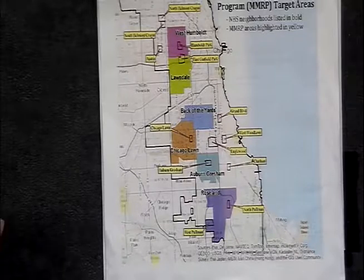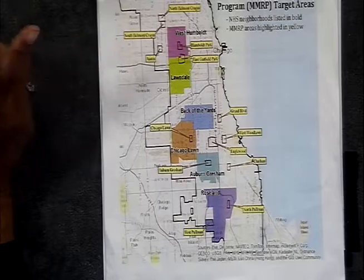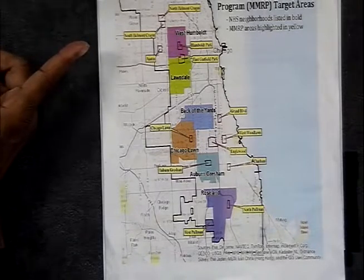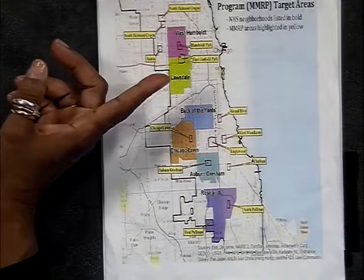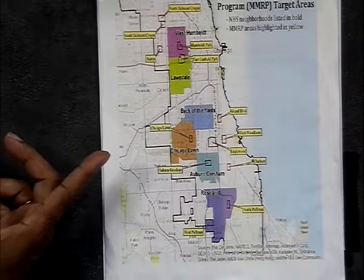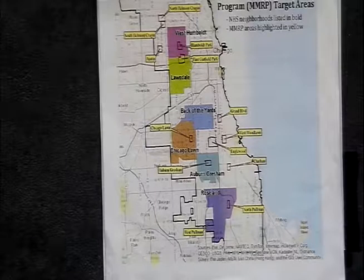Here are the areas covered: West Humboldt, North Belmont Cragin, South Belmont Cragin, Austin, East Garfield Park, Grand Boulevard, Chicago Lawn, West Woodlawn, Inglewood, Chatham, North Pullman, West Pullman, and Auburn Gresham. Those are the areas where the Micro-Market Recovery Program is active.